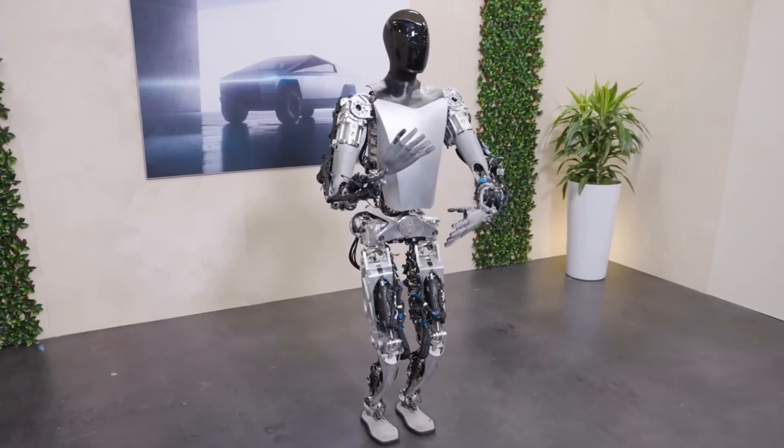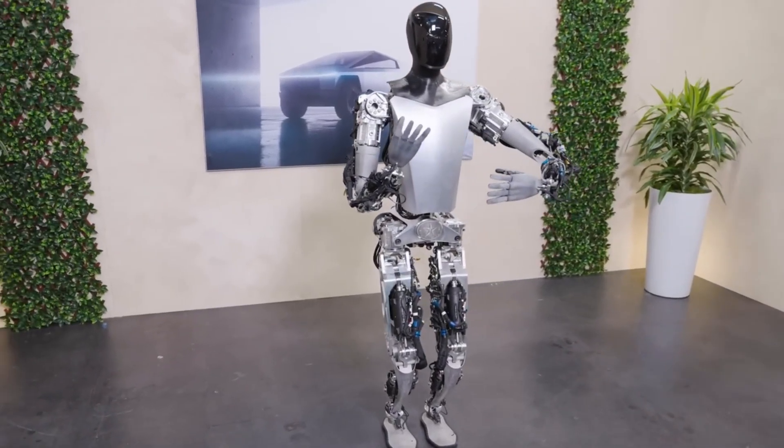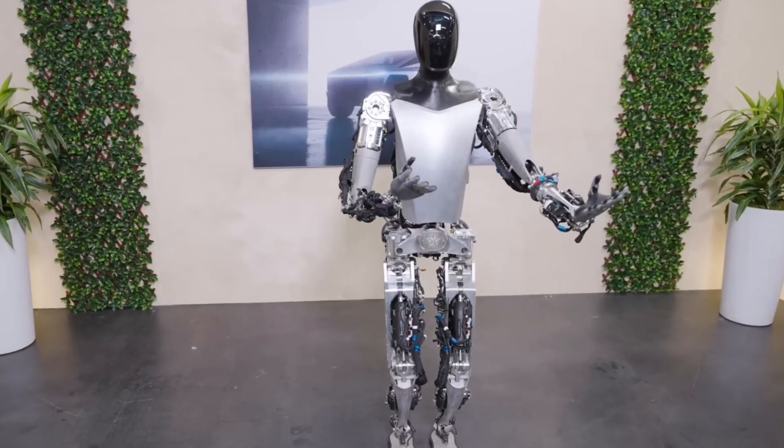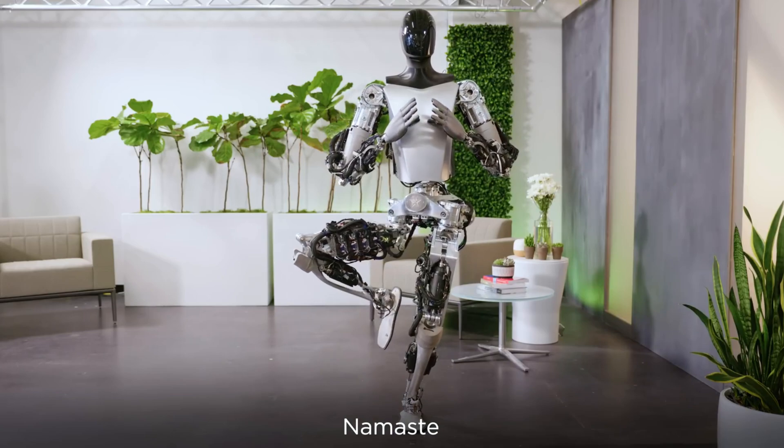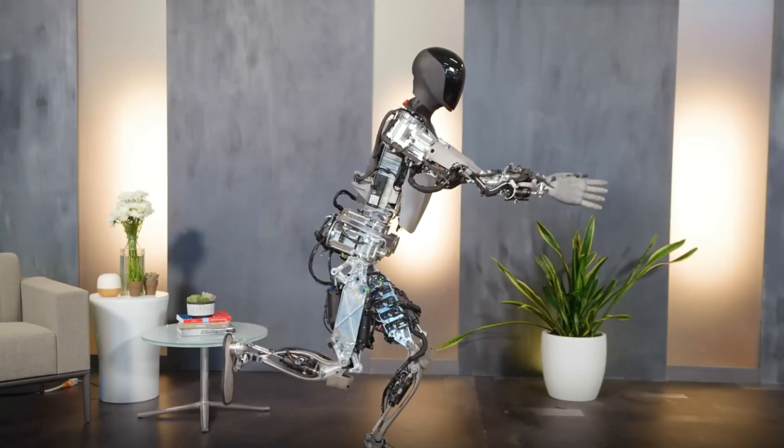Electrical and pneumatic actuators will convert sensor information into movement. Sensory fusion will analyze data from multiple sensors, allowing the robot to understand its environment and respond effectively.